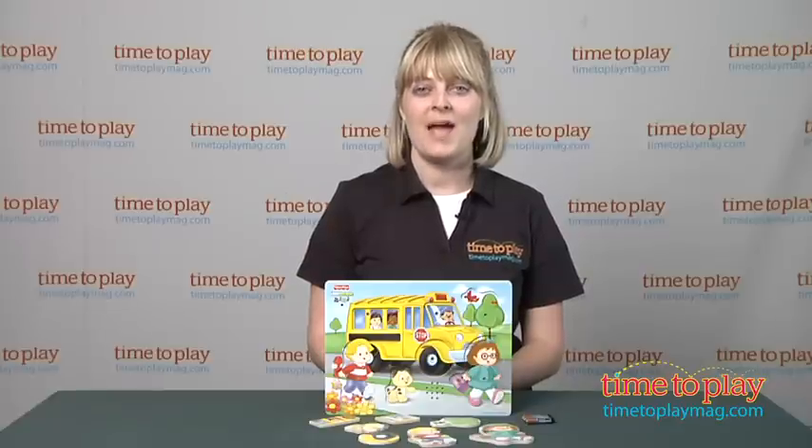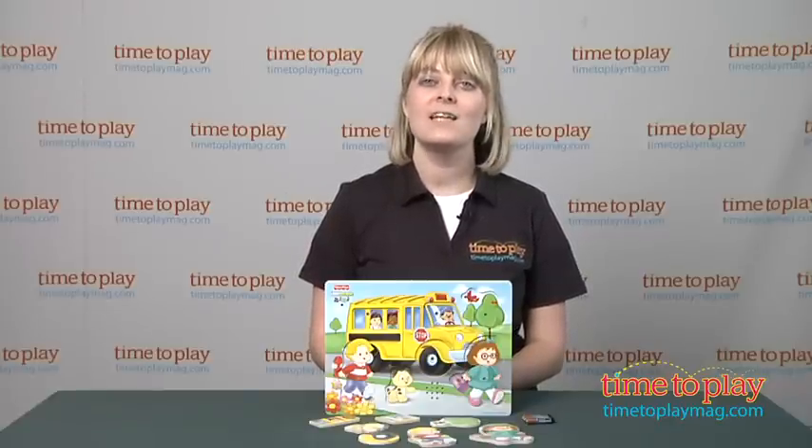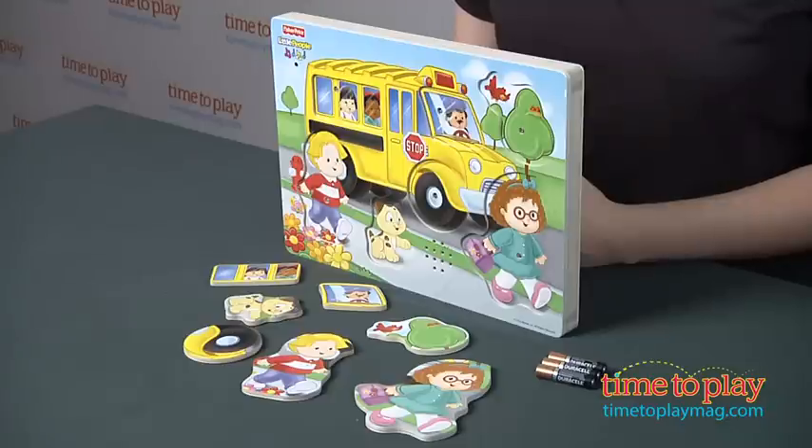Hi, I'm Laurie from TimeToPlayMag.com, and this is a Fisher-Price Little People Song and Sound Wood Puzzle from TCG.